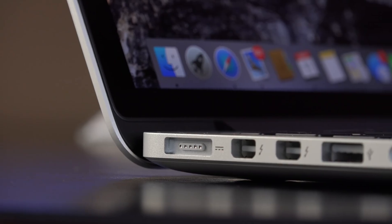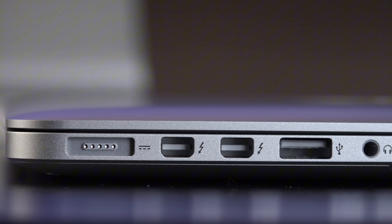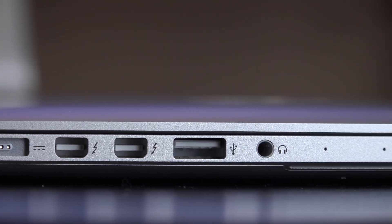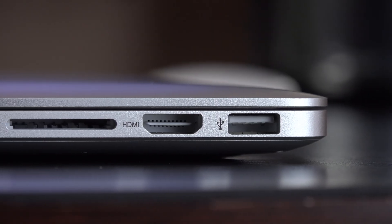Another thing I love about this MacBook is the ports — this is when Apple really cared about its users. On the left-hand side we have the MagSafe charging port, two Thunderbolt ports, a USB drive port, and a 3.5mm headphone jack. On the right, we have a USB port, an HDMI port, and an SD card slot. So if you're editing, you don't need an adapter or extension at all.